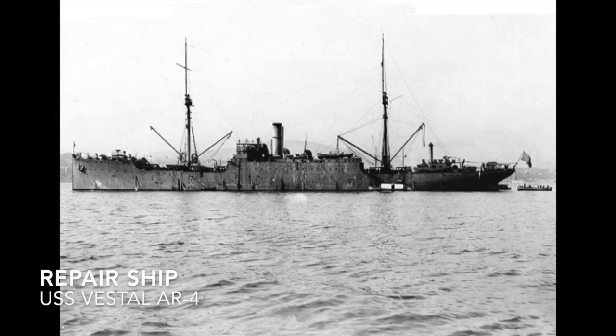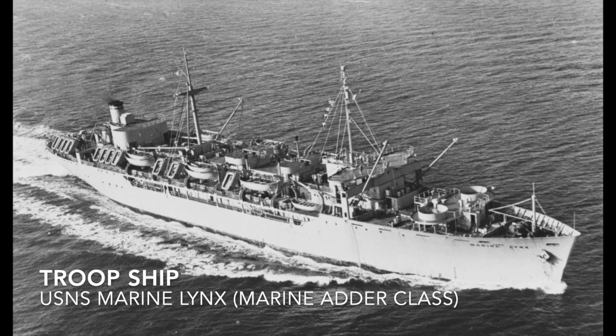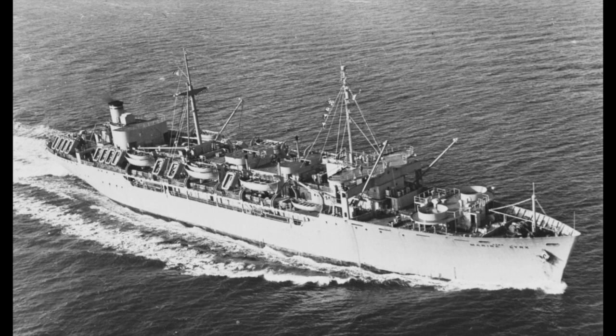Repair ships are designed to maintain and repair other ships — USS Vestal is the most famous example. Troop ships are ships meant to carry soldiers in either peacetime or wartime — an example would be the Marine Adder class.